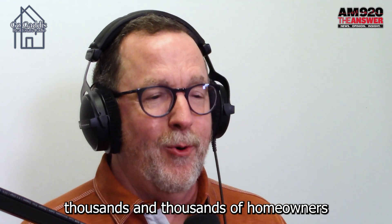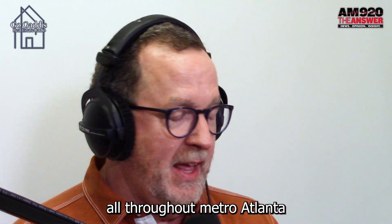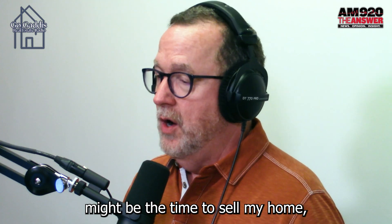My guess is there are thousands and thousands of homeowners all throughout Metro Atlanta who are thinking now might be the time to sell my home.